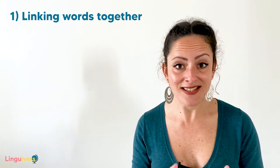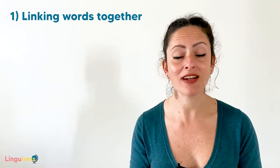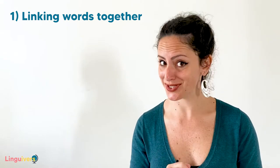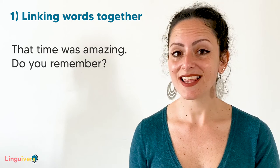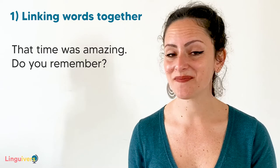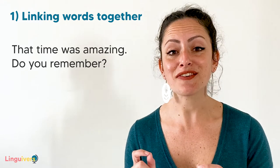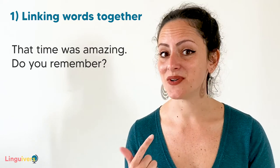The more you know about the way native people speak, the easier it'll be for you to understand what they say and even to imitate the way they sound. The first tip to improve your listening skills is to know that natives link words together — this is the way they manage to speak so quickly. They often pronounce words or even phrases all together as if it was a single long word. For example: 'That time was amazing. Do you remember?' This sentence is divided into three chunks of language — three groups of words put together.